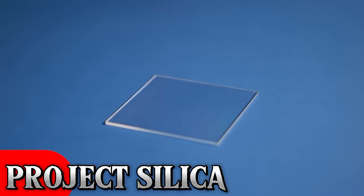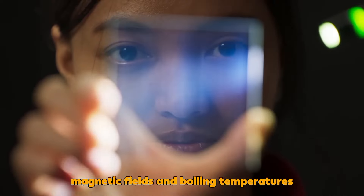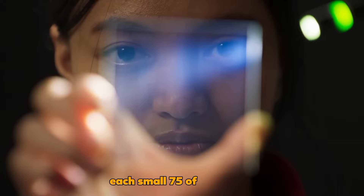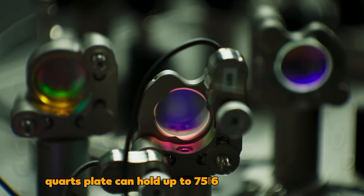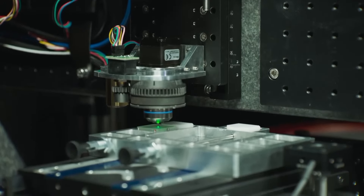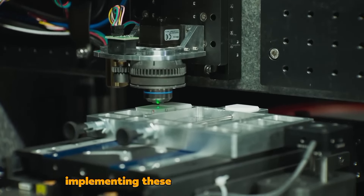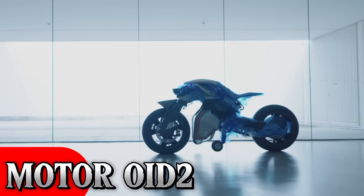Project Silica: This project introduces data storage using quartz glass wafers, capable of withstanding scratches, magnetic fields, and boiling temperatures. Each small 75mm x 75mm quartz plate can hold up to 75.6 gigabytes of data for approximately 10,000 years. Microsoft suggests implementing these wafers in cloud servers, revolutionizing data storage capabilities.